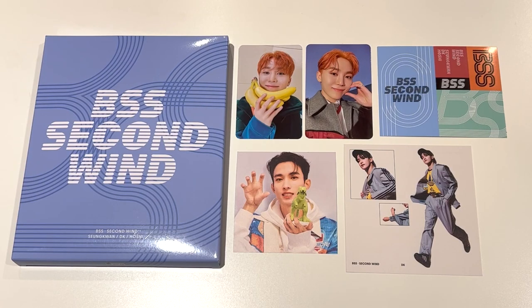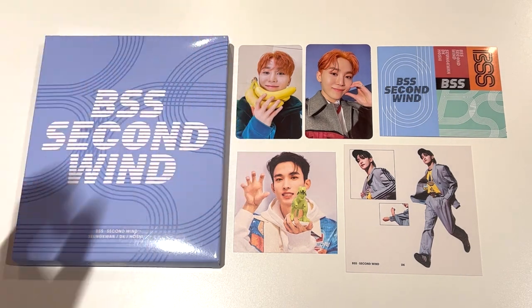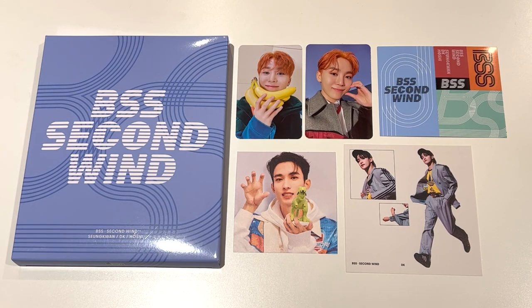Alright, so these are my pulls for the BSS Second Wind album. I'm so happy with the pulls — I love this banana Sungkwan so much, and in Australia we affectionately call this photo card 'boonana,' which is so cute. Definitely go listen to their music and go stream the MV — the song is super, super good. I will see you guys in the next video, bye!